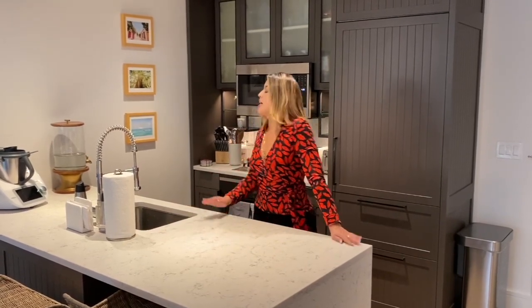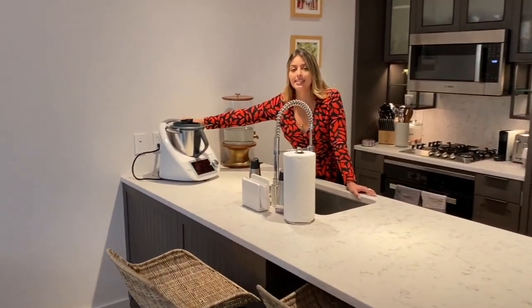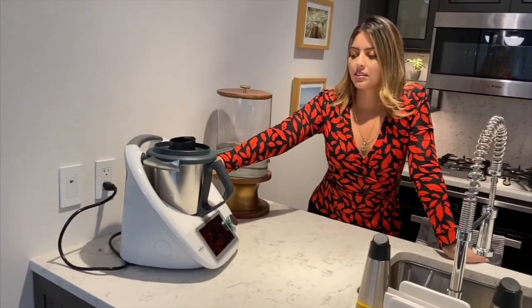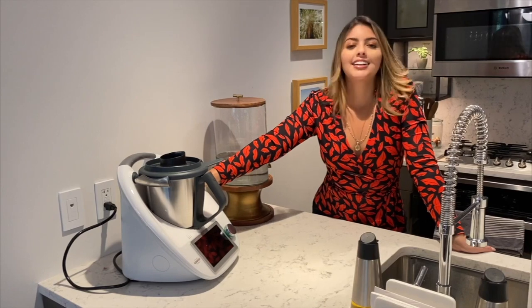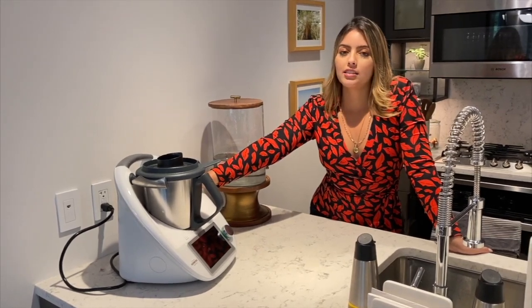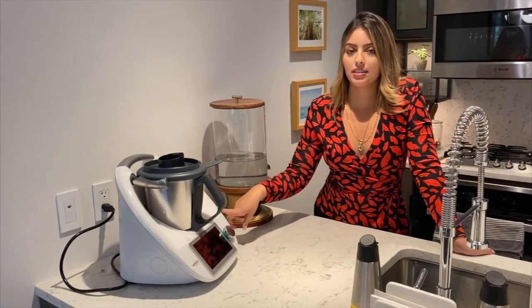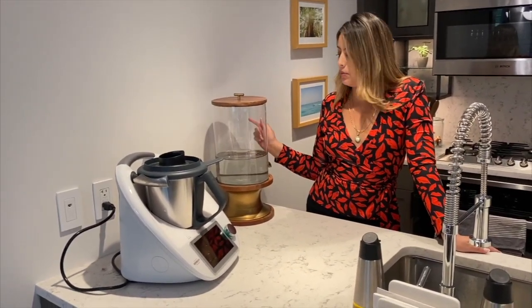This is our new cooking robot called the Thermomix and we are obsessed with it. It can make everything from fajitas and soup to margaritas and birthday cake. I'm going to show you how to use it in another video, but we use it every day. Then we have our little water dispenser from Pottery Barn, which we love.